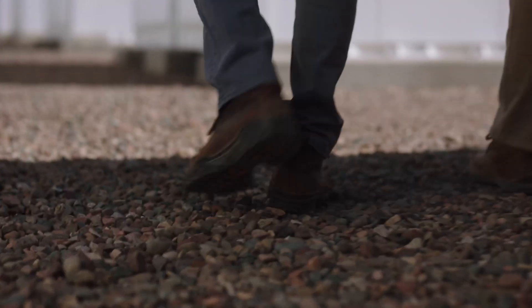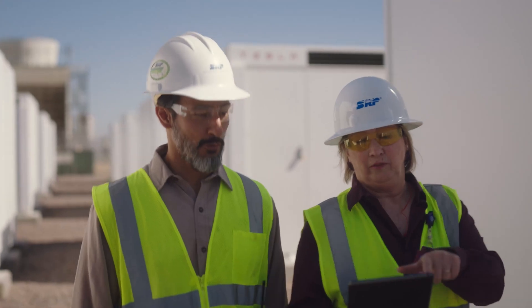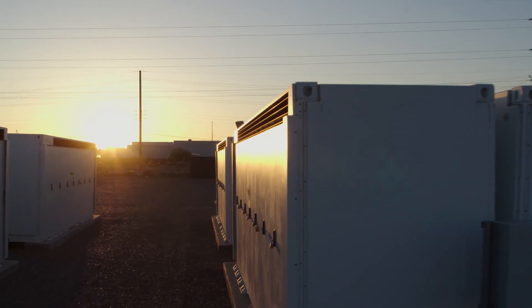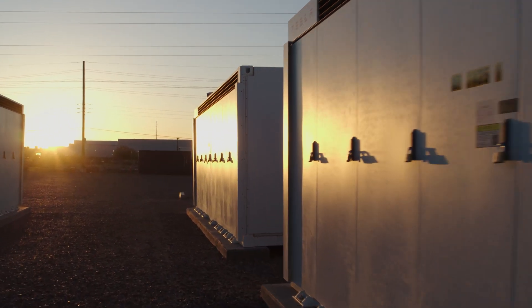Battery storage systems like the Bolster substation allow SRP to capture renewable energy produced at a solar field during sunny hours and release it on demand, thus making solar power available after dark or on cloudy days when the sun isn't shining.